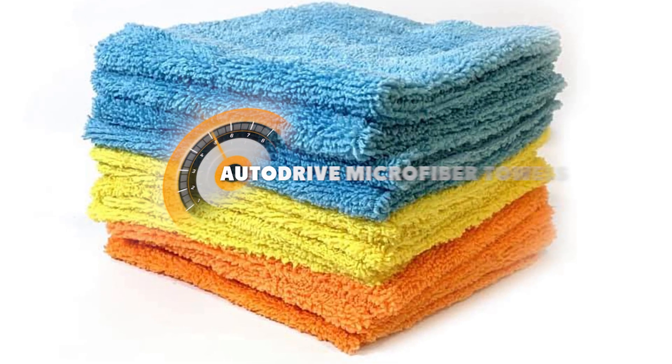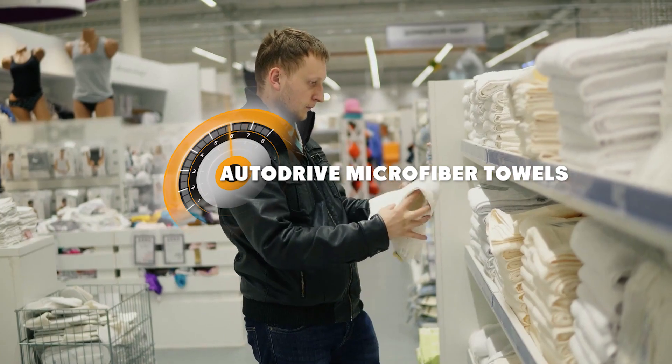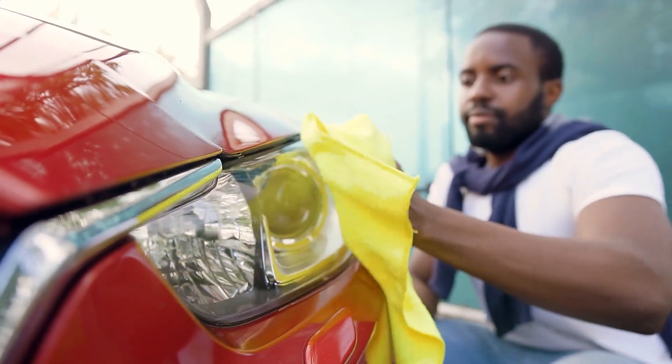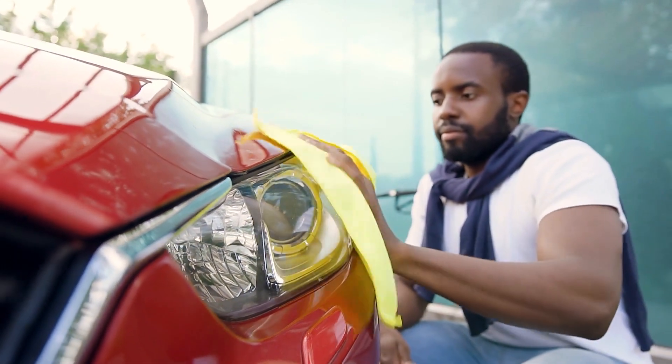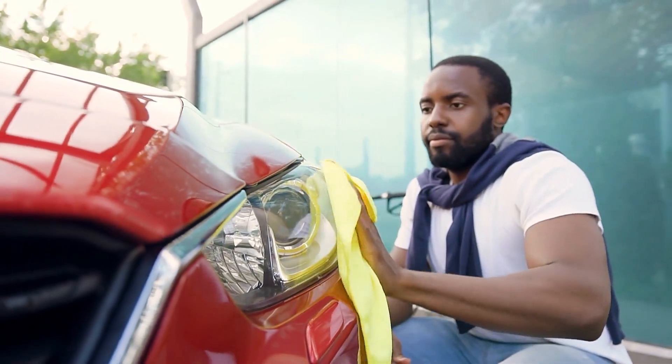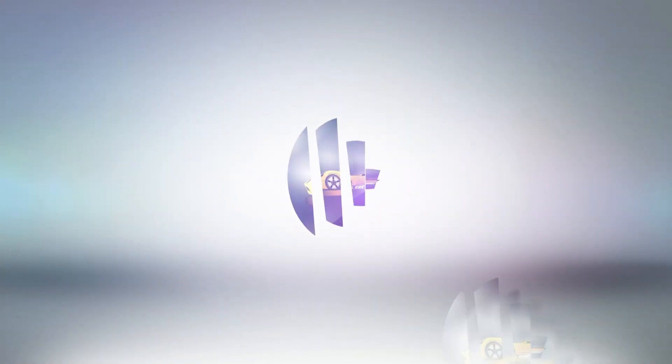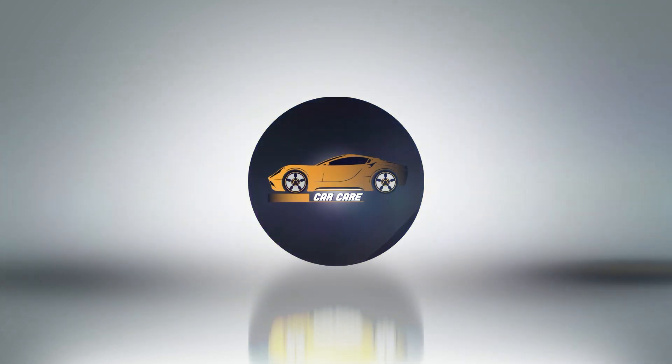Hello and welcome to today's video on the topic of Auto Drive microfiber towels. If you're in the market for a new set of car cleaning towels, you might have heard of these popular microfiber towels, but are they worth the hype? Do they actually work as advertised? That's what we'll be finding out today, so let's get started.